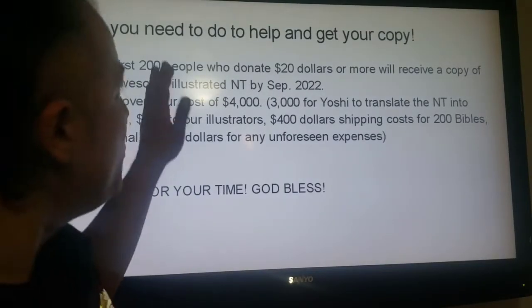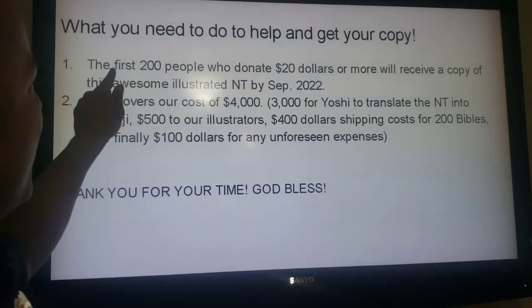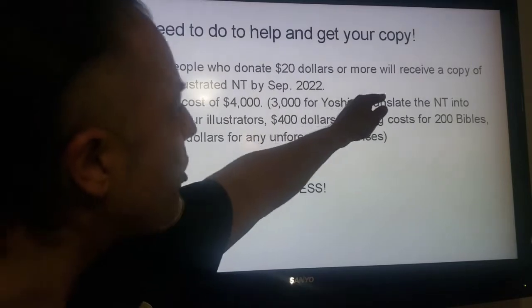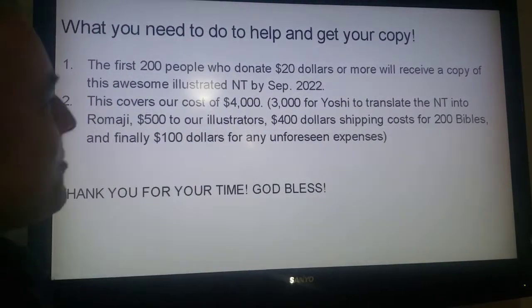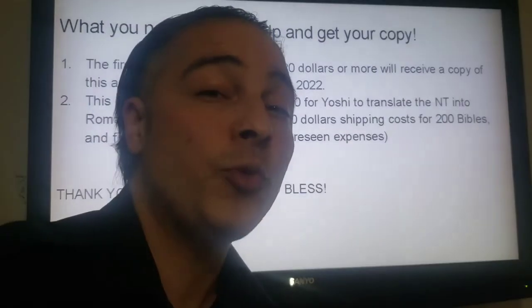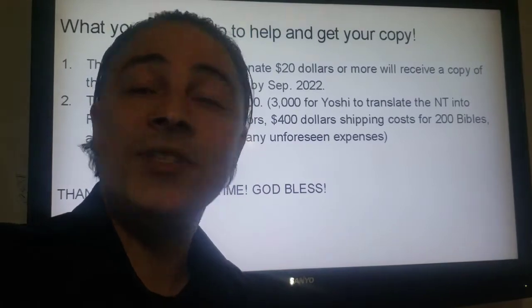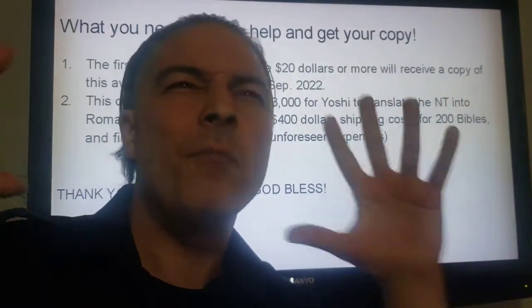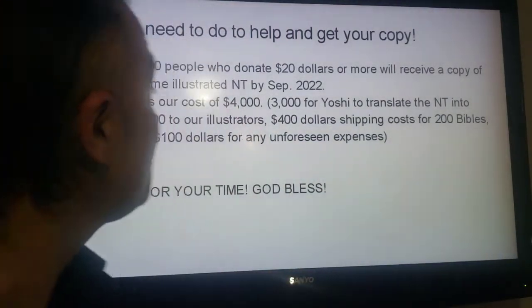Now, what you need to do to help and get your copy: all you have to do is be one of the first 200 people to donate $20 or more, and you will receive a copy of this awesome illustrated New Testament by September 2022. Our artists are amazing — we have one in the Philippines that writes comic books. We're going to have different artists, and it's going to have maps in it. It's going to be a lot of fun. And this is just the first version.